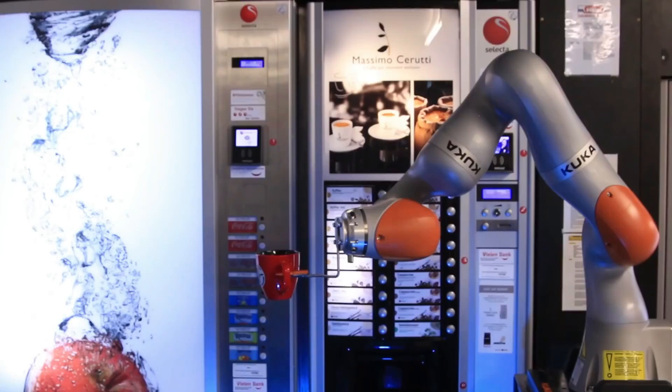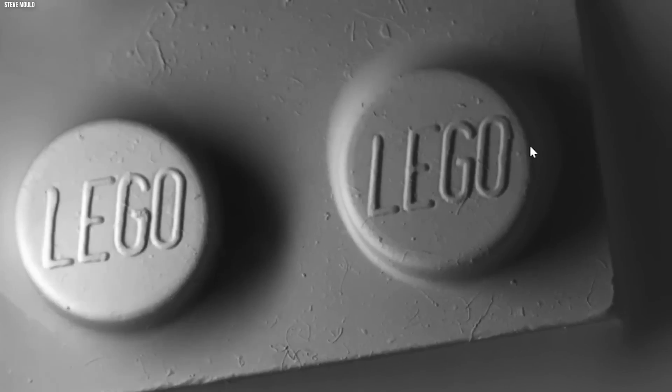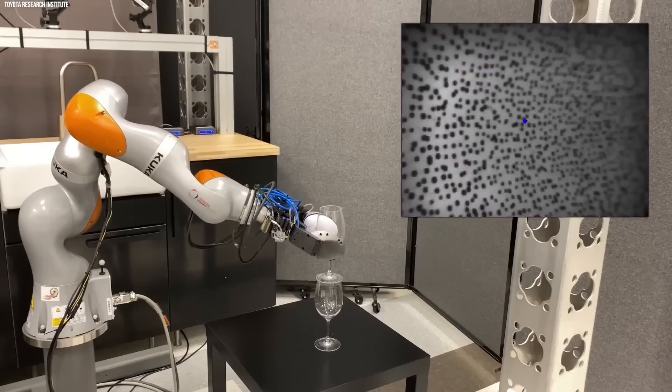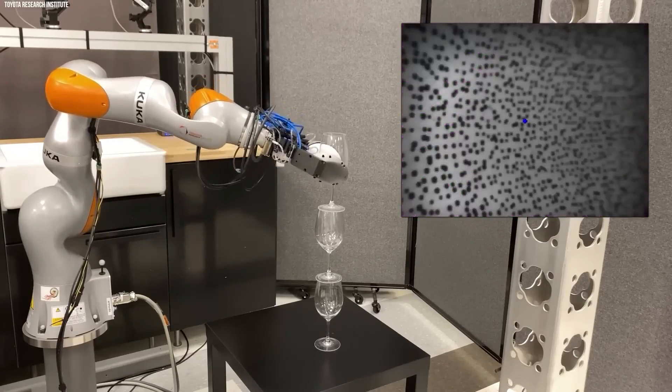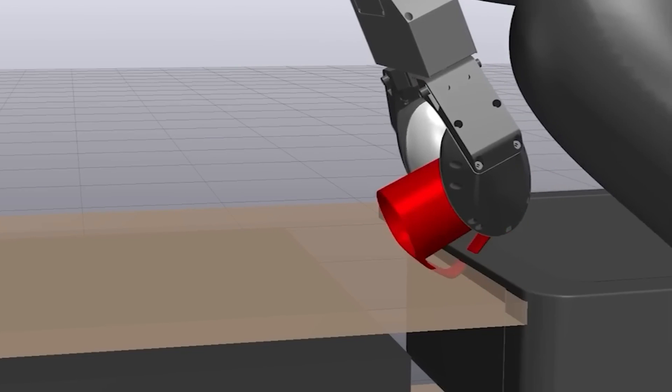Furthermore, the FordBot and other robots can aid in reducing occupational injuries and accidents. Robots can safeguard human workers from harm and prevent workplace accidents by performing dangerous or physically demanding activities. This can contribute to a safer and healthier workplace, which can boost employee morale and satisfaction.